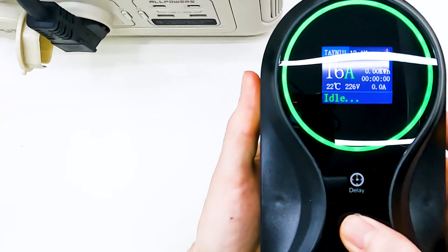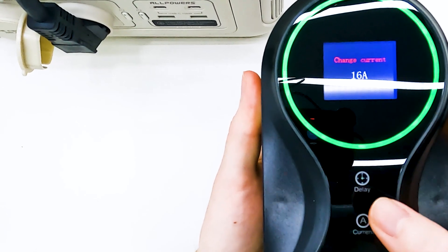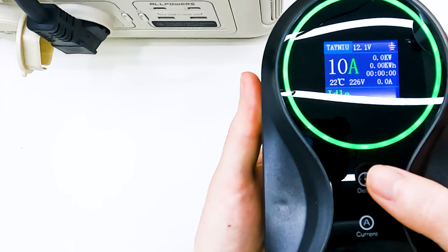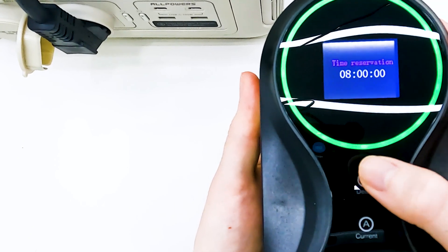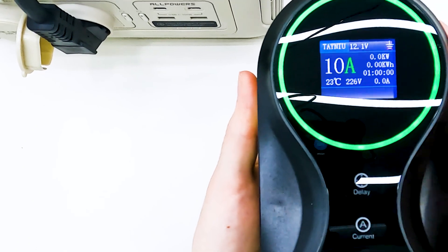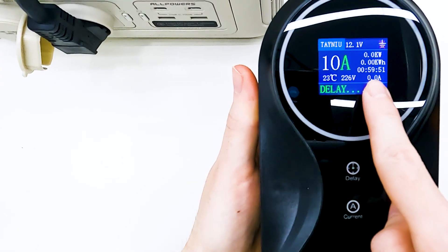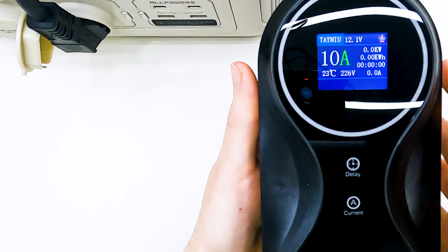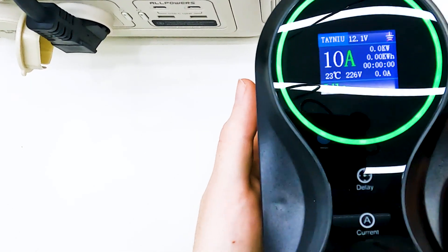When we hold the current button, it goes to the charging current selection screen. We can select the charging current we want and hold the button again, and it switches to the selected current. With the delay button, holding it takes you to the time selection screen where you can choose when to start charging — between 0 and 12 hours. The display will then show a delay timer and the ring blinks to indicate it is waiting to charge. You can easily go back and reset or adjust the timer.